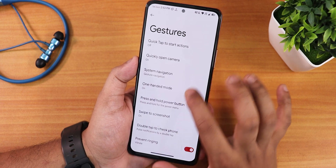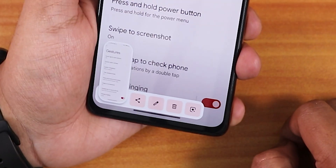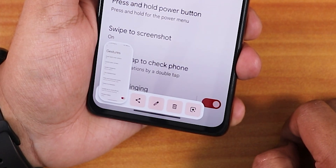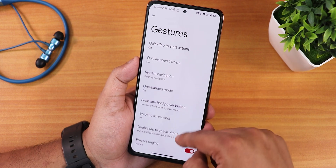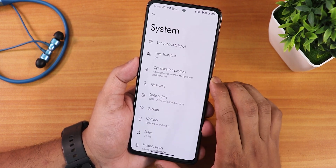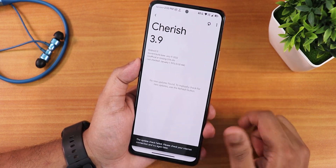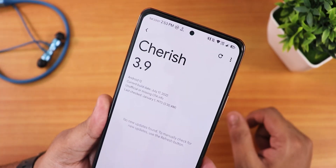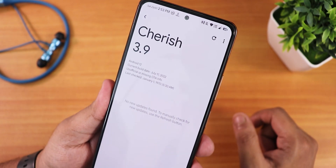One-handed mode works perfectly fine. We have swipe screenshot, and with that you can share, edit, delete, and use the Google Lens feature — there is also a capture mode for scrollable content. Double tap to check phone is there, and the prevent ringing option is there too. We have the updater so you can check for updates from right here, and it shows CherriesOS version 3.9.